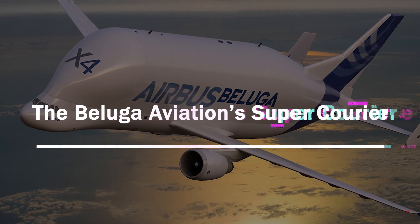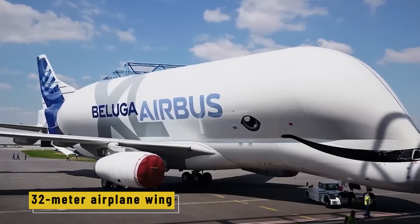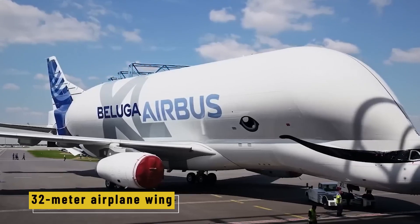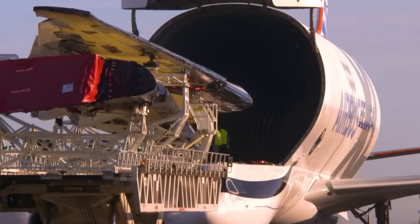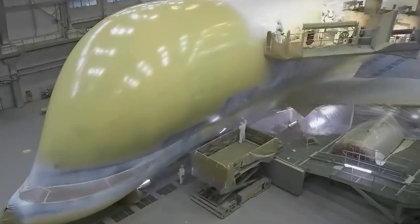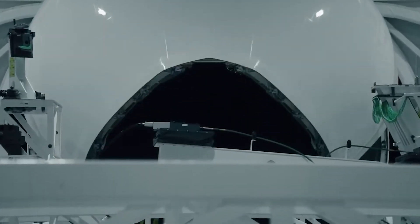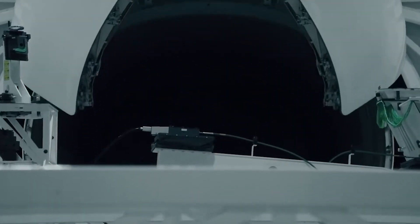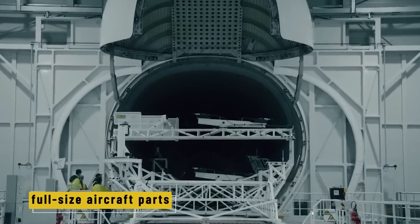The Beluga — aviation's super courier. Imagine trying to move a 32-meter airplane wing from one country to another. You can't strap it to a truck or ship it by sea in time. That's where the Beluga comes in — Airbus's custom-built transport aircraft. It's called the Beluga because of its shape; it really does look like a giant, smiling white whale. But inside, it's a flying warehouse with a cargo bay large enough to carry full-size aircraft parts.